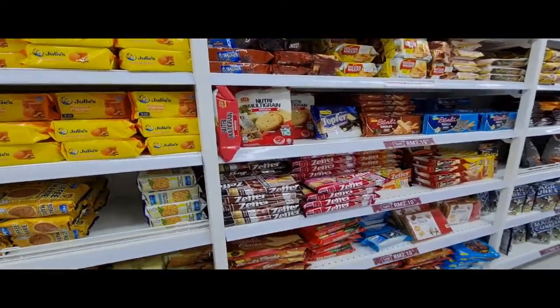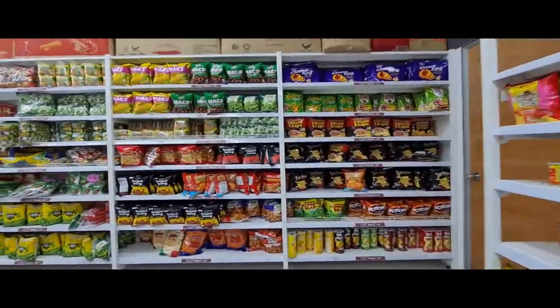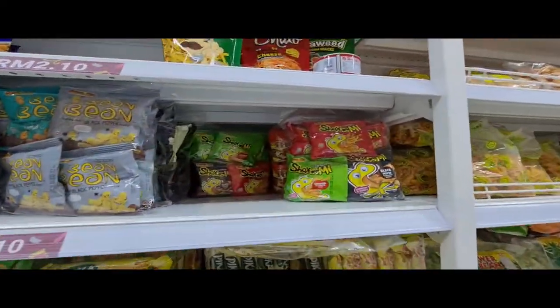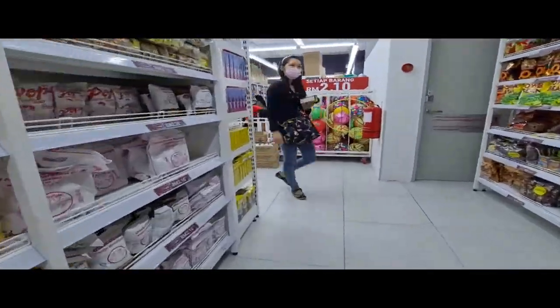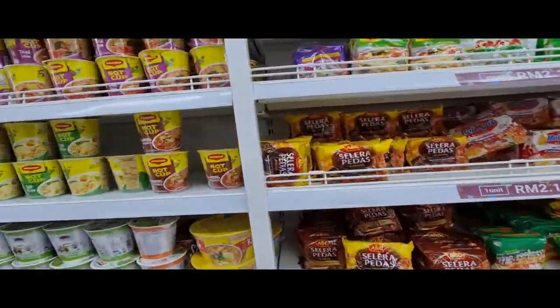EcoShop stocks a good variety of household items. The snack aisle carries many popular brands that you will see in hypermarkets like Marie Biscuits, Mummy Monster and more, but they also carry lesser-known brands like Pika. Some of the packaging is also different, like with the instant noodles which come in smaller packs.